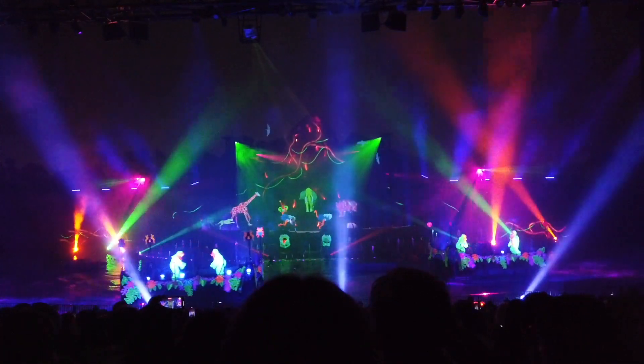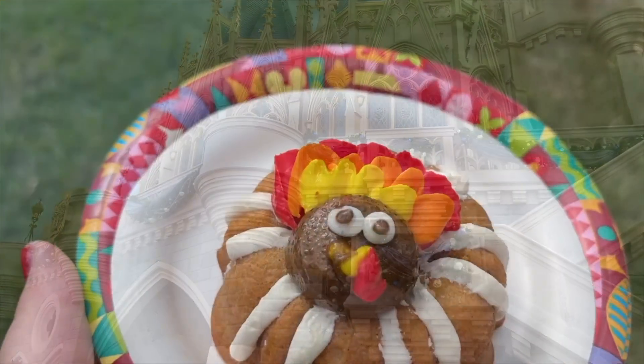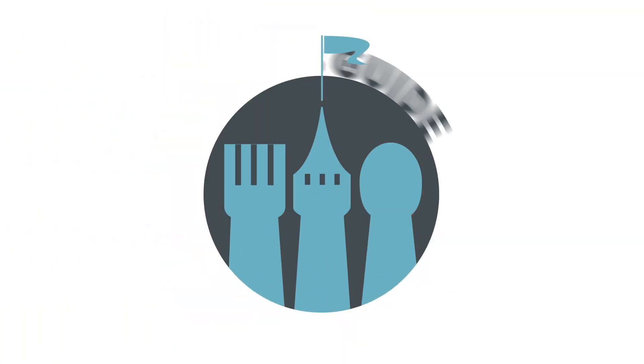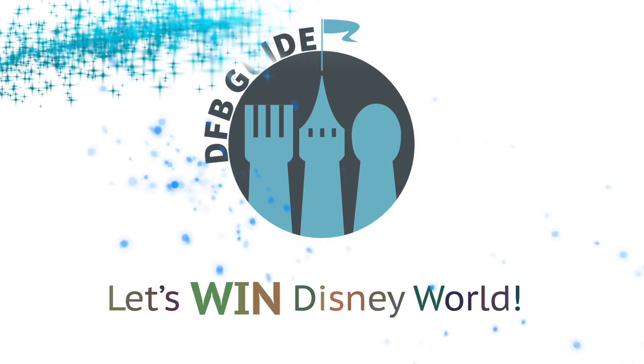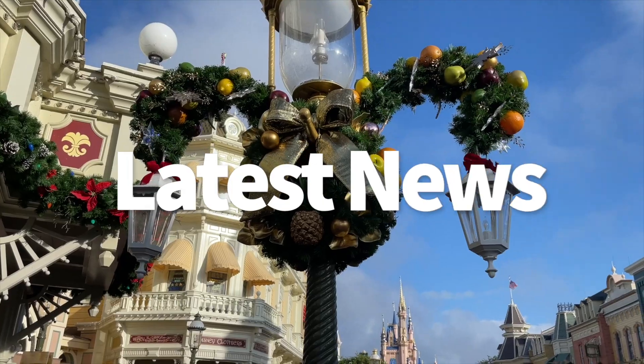Fantasmic has returned, the holidays are here, more meet and greets are back, and much, much more. We've got a lot to talk about today on DFBGuide. Hey everybody, it's AJ for Disney Food Blog, and this week was busy in terms of Disney Park news.